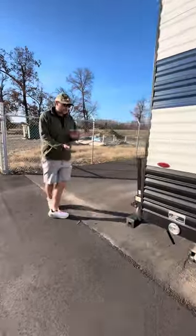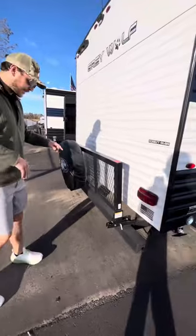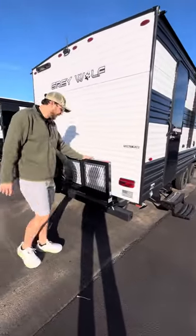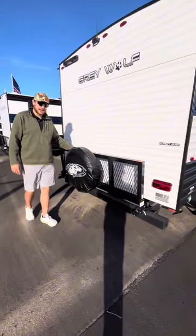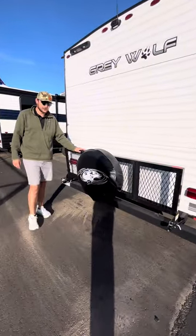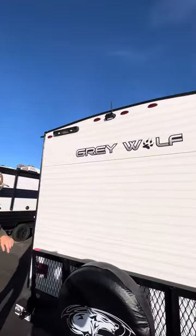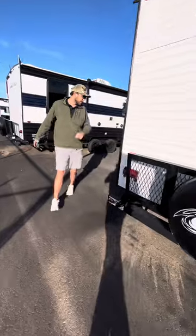Back here you also have your four-by-four sewer hose storage as well as more storage — you can never have too much storage on these. When you're taking them out for a while you need storage. This unit also comes with a backup camera and ladder prep.